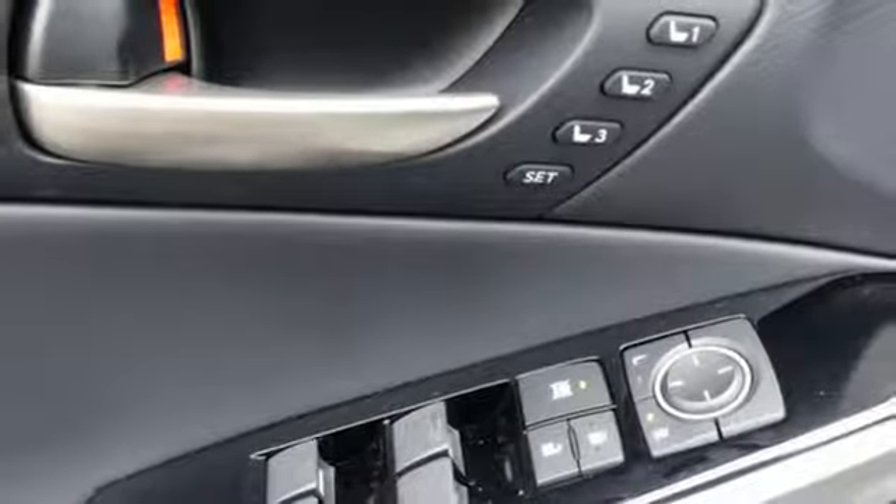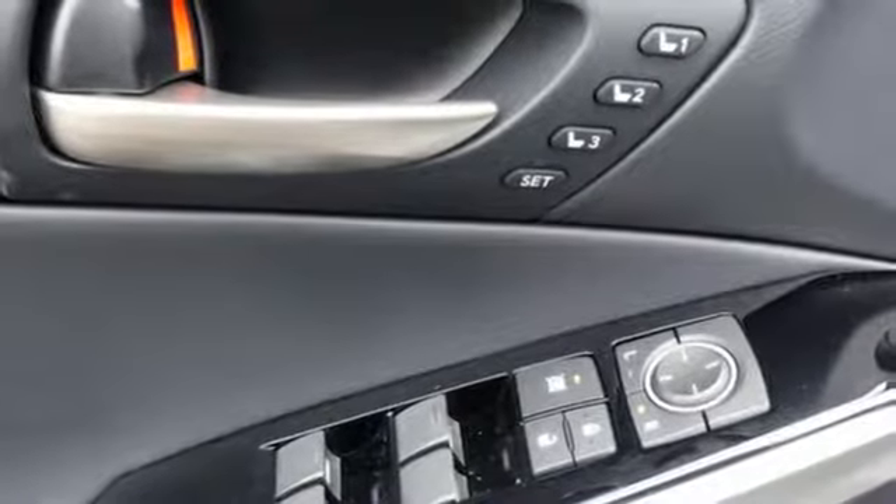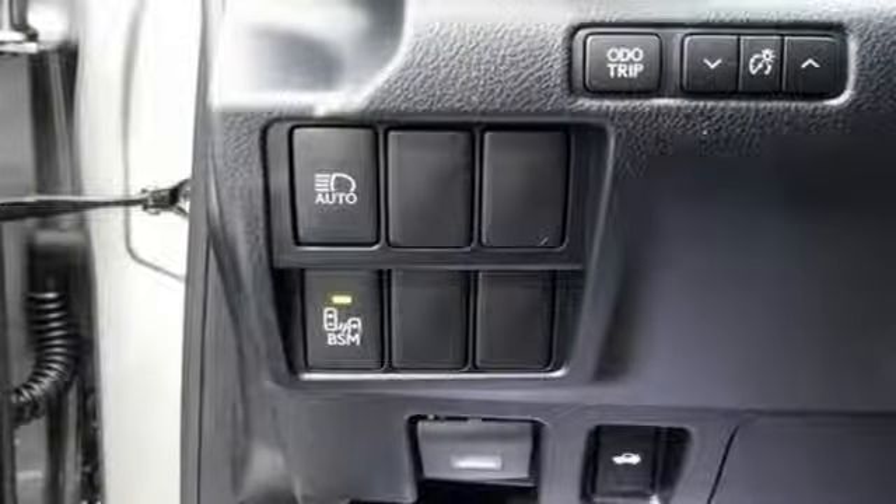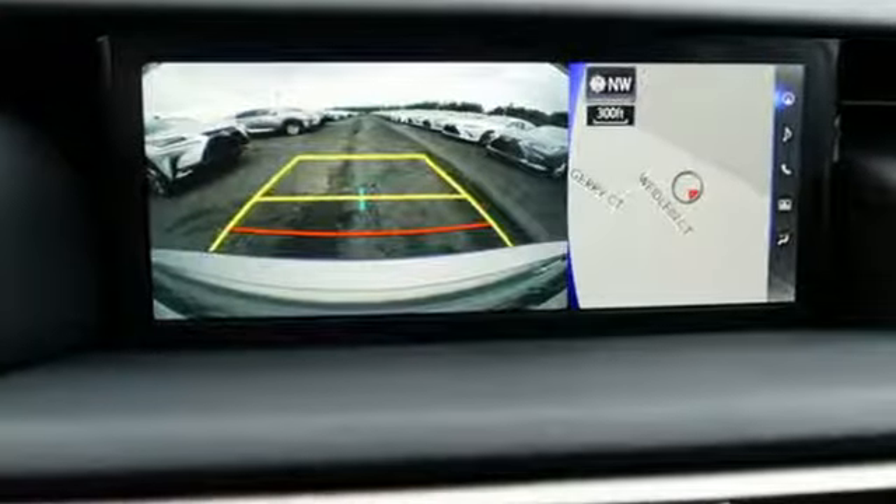Gas pressurized shocks, streaming audio, front heated bucket seats, four-wheel drive, auto-dimming rear-view mirror, and V6 engine.